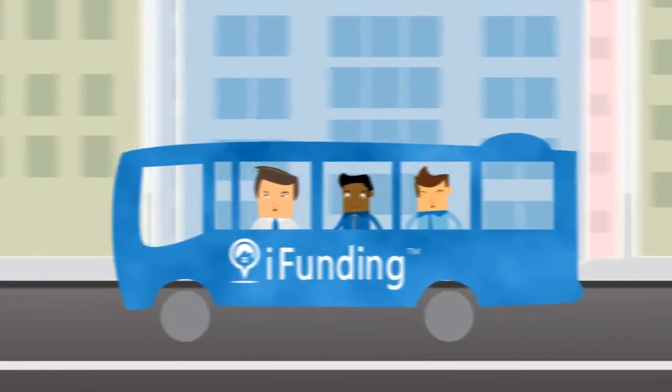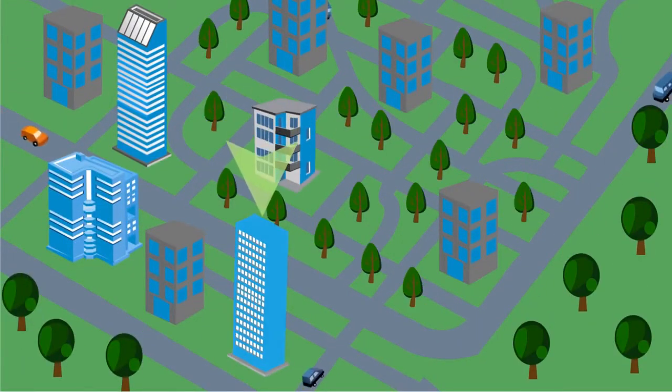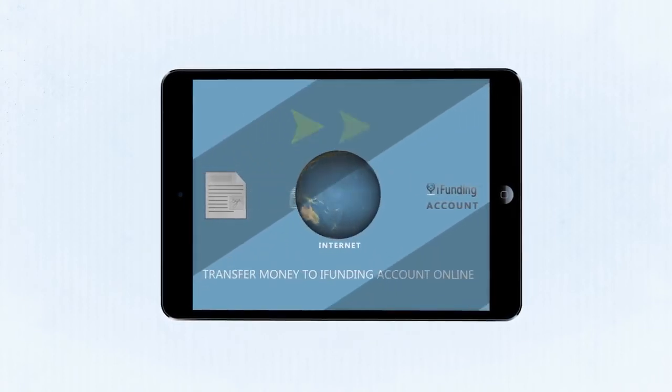Investors can browse through the projects listed on our website, identify the ones that seem attractive from an investor perspective, conduct their due diligence, sign legal documents, and transfer money to their iFunding account online.